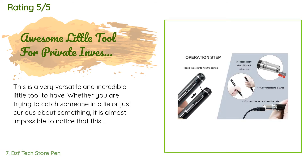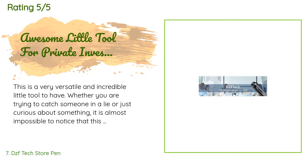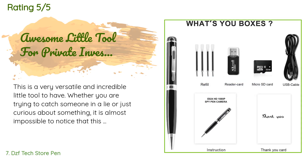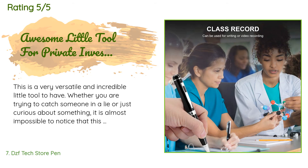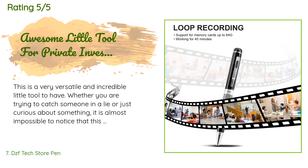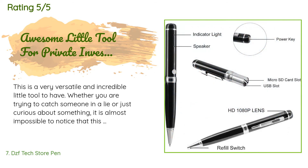A customer said: 'This is a very versatile and incredible little tool to have. Whether you are trying to catch someone in a lie or just curious about something, it is almost impossible to notice that this has a camera and video recorder in it. I work as a PI and do private security, so having something like this is necessary for me. It is very easy to use and comes with extra refills so you don't run out of ink. I did notice it can get hot while recording video, which can be a dead giveaway.'